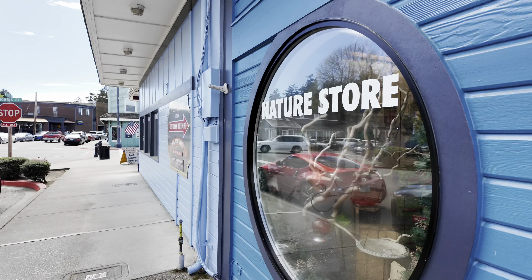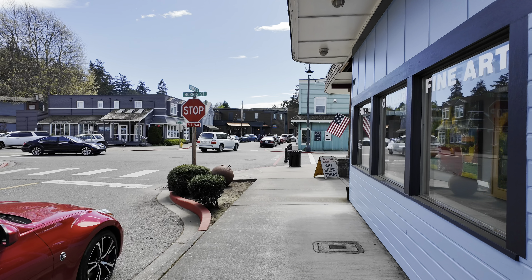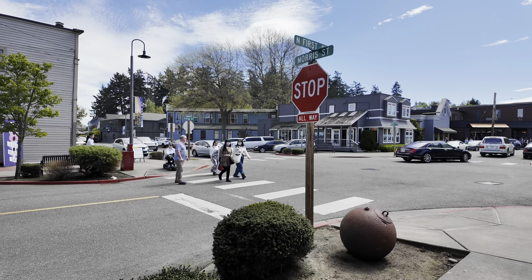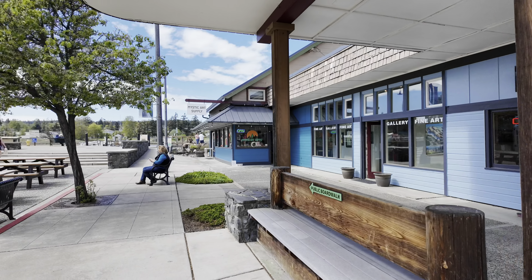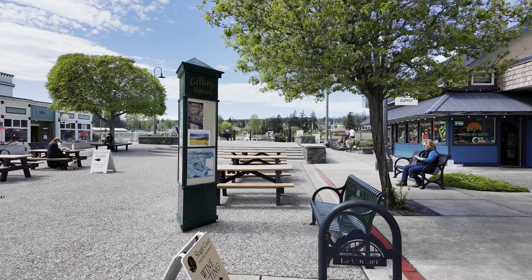Lots of little shops and bars. It's a lot bigger than I was expecting - I wasn't expecting it to be this big. There's a La Conner Seaside Gallery somewhere around here; we'll find it.